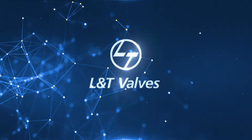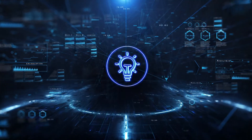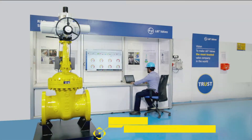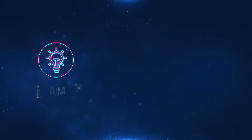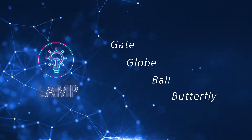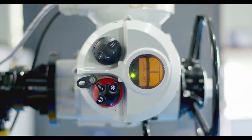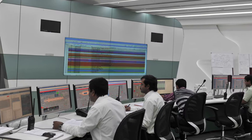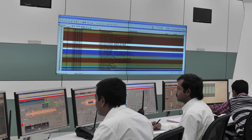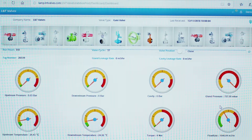L&T Valves has launched a smart solution, LAMP, to revolutionize valve maintenance and plant reliability. LAMP is an IoT-ready asset management program with in-built diagnostic and communication modules. At the core of LAMP is a SIL-3 capable L&T valve integrated with sensors to measure valve operational and health parameters. Once LAMP is in service, the data it generates can be ported to the plant or process control system using standard field communication protocols. LAMP data can also be accessed from a secure, dedicated cloud computing platform.